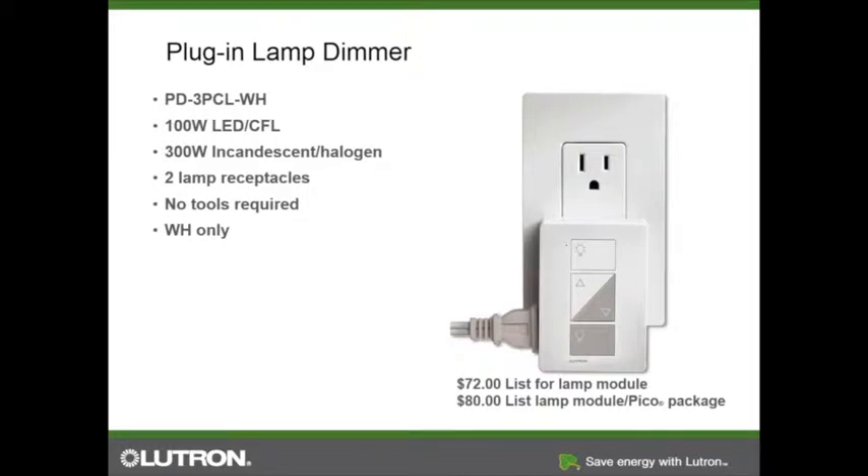Starting with the plug-in lamp dimmer — this is one of the simplest products to use. You can easily plug it into a receptacle; no wiring required. This device can be used for LED or incandescent, and it can control two lamps at one time — there are two plugs, one on each side. If you hold the top and bottom buttons, it can revert into a switching module. You can use it to turn on and off small appliances — but do not try to dim fan loads.